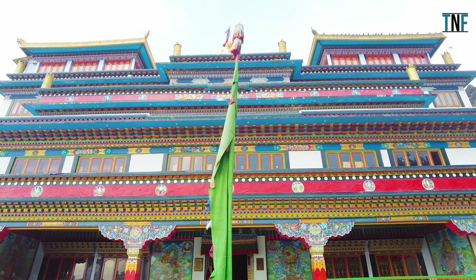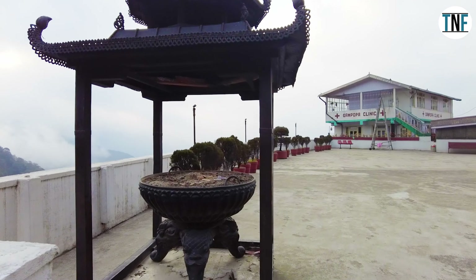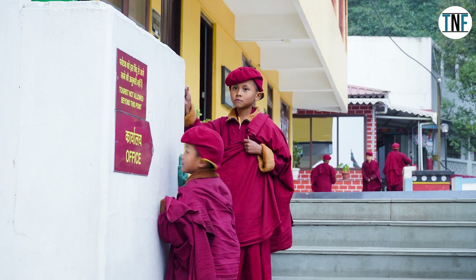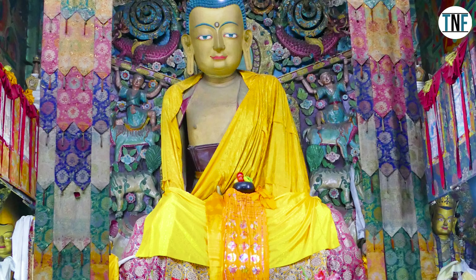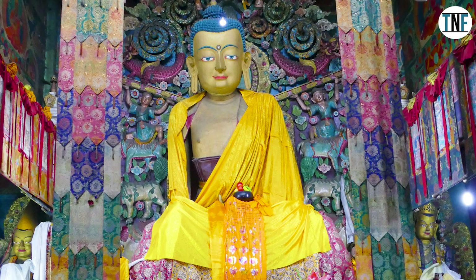Visitors are encouraged to participate in the daily rituals and ceremonies, gaining insight into the practices that have been passed down through generations. The monastery also offers meditation sessions, allowing individuals to experience a moment of inner reflection amidst the serene surroundings.